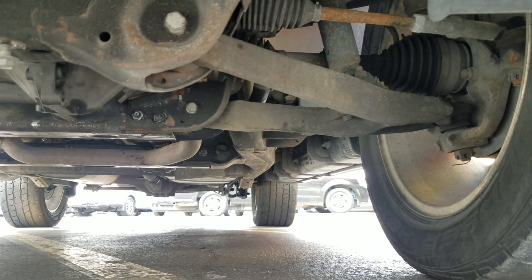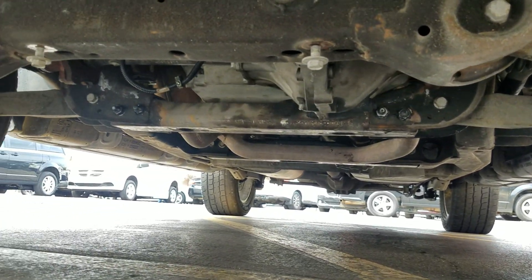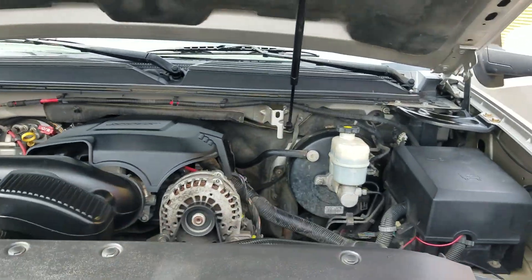Under the hood we've got the 5.3 V8, idling smoothly with no signs of damage or leaks — it purrs like a kitten. As I crawl underneath, you can see it's very clean: no bent metal from an accident, no signs of leaks, and no signs of rust from being up north or anything like that.